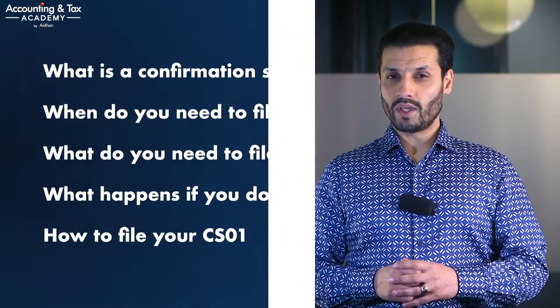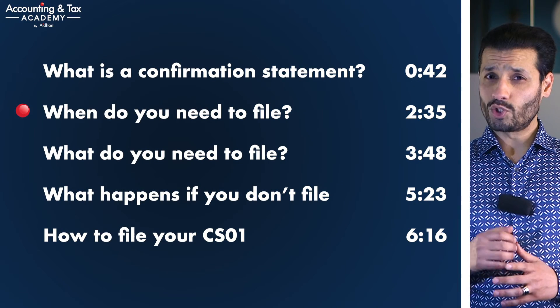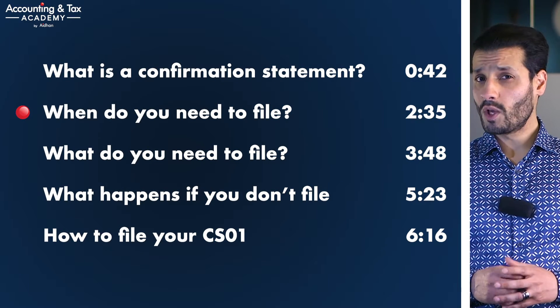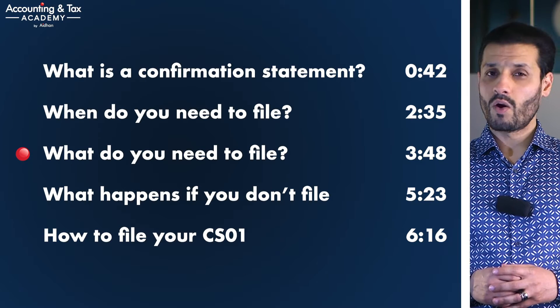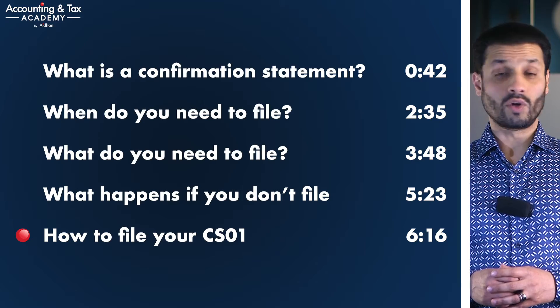The confirmation statement is a document that needs to be filed with Companies House at least annually if you are a director, company secretary, or member of your company. Failure to file can result in severe implications. In this video we are covering what exactly is a confirmation statement, when is your confirmation statement due, what do you need to file, what happens if you don't file, and how can you file your confirmation statement.